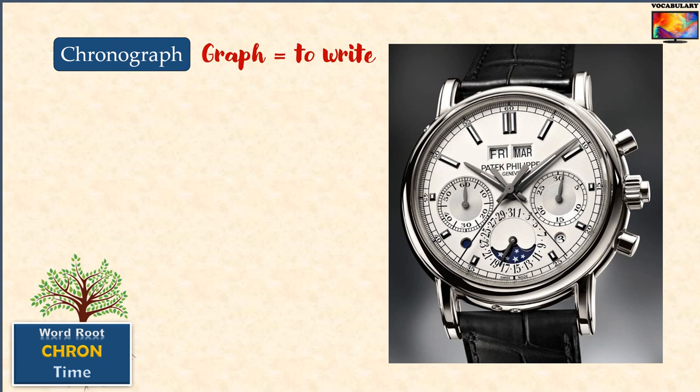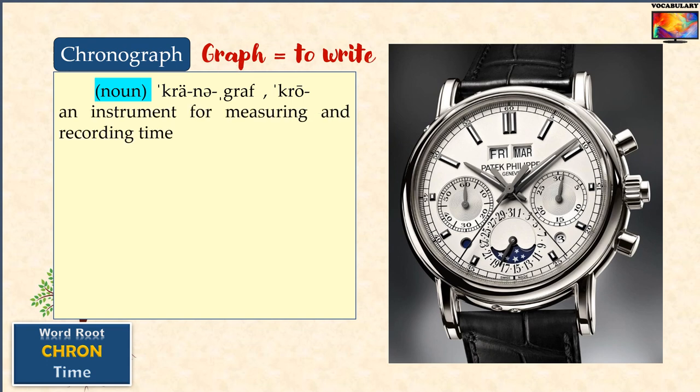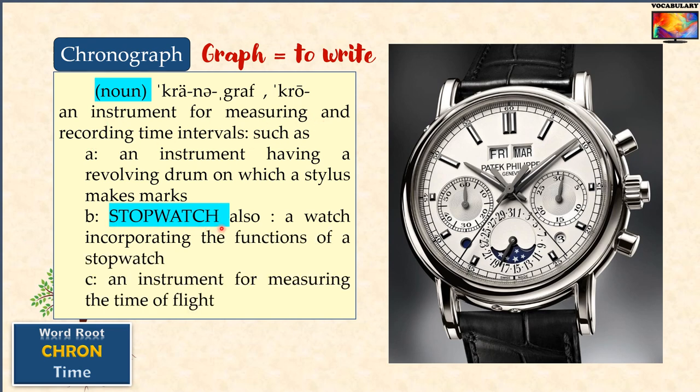'Chronograph' is a similar word. The root word 'graph' means to write. Therefore, a chronograph literally is an instrument that writes how much time has elapsed. Oxford dictionary says that a chronograph is an instrument for measuring and recording time intervals, particularly one that has the feature of a stopwatch. Most modern watches combine this feature and therefore can be called chronographs.